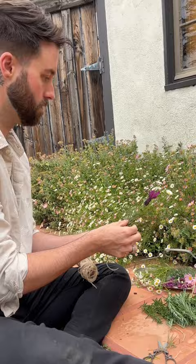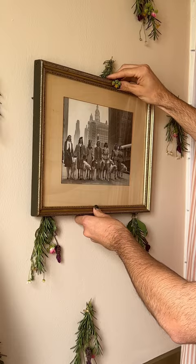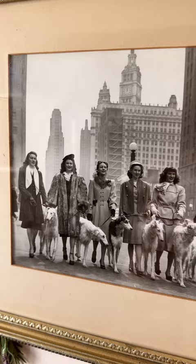I created about 30 of these mini arrangements and then secured the ends with a little bit of twine. Then I used some tiny finishing nails so that I could hang the arrangements. My favorite touch is this vintage photo from the 1940s of these very posh women and their dogs.